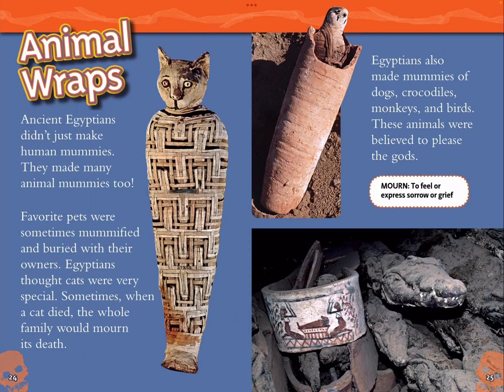Animal wraps. Ancient Egyptians didn't just make human mummies — they made many animal mummies too. Favorite pets were sometimes mummified and buried with their owners. Egyptians thought cats were very special; sometimes when a cat died, the whole family would mourn its death. Egyptians also made mummies of dogs, crocodiles, monkeys, and birds. These animals were believed to please the gods.